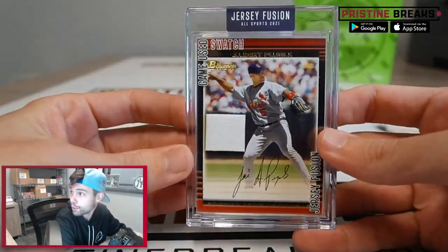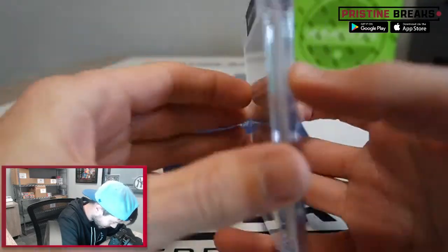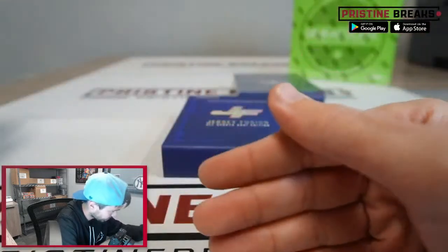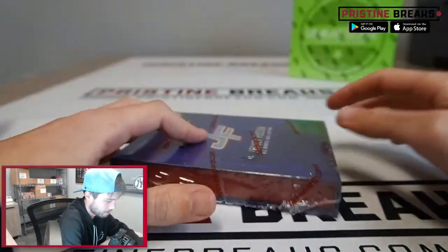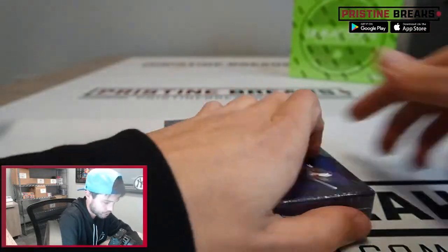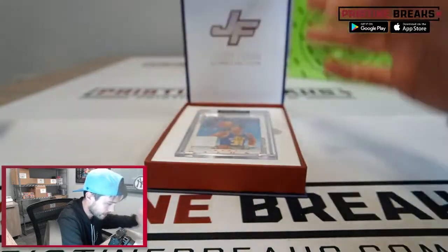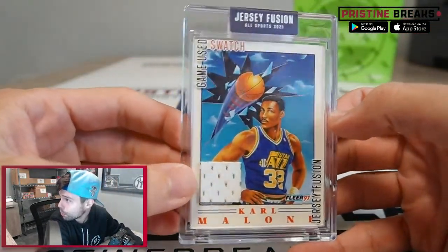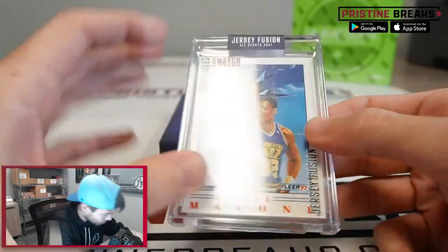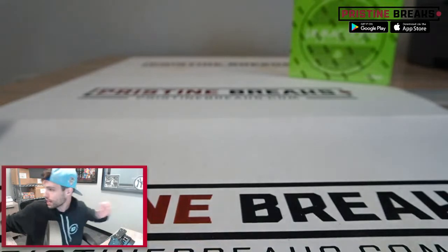A third Albert Pujols — second one of the same card too, so we're just gonna have to put both of these in there, get a couple duplicates. And the last one before we randomize and find out what you're gonna get is gonna be Karl Malone again. So we end up with two Karl Malones and three Albert Pujols cards. All righty then, and that will do it ladies and gentlemen, so let's get these into the randomizer.